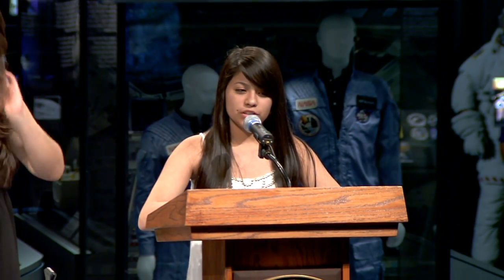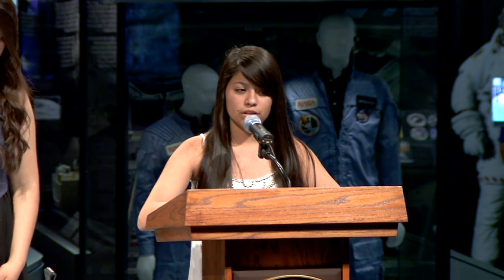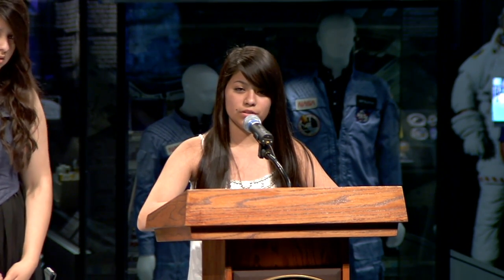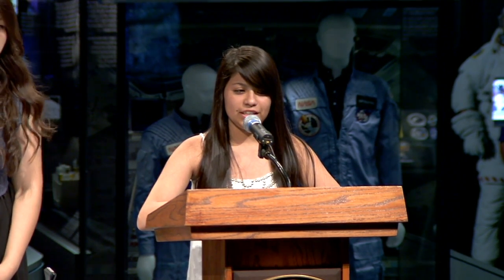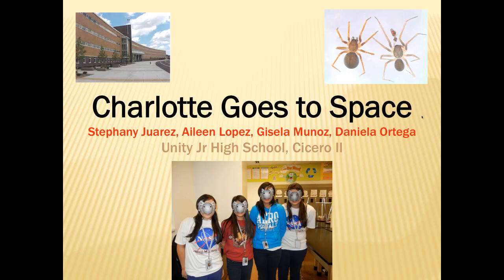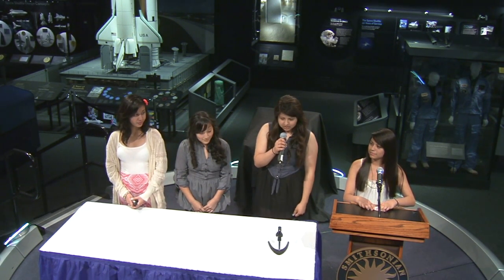Good morning. We are Charlotte Goes to Space. We are from Cicero, right outside of Chicago, Illinois. Our school is the largest in the nation. My name is Stephanie Juarez, and these are my partners. I'm Aileen Lopez. I'm Gisela Munoz. And I'm Daniela Ortega.